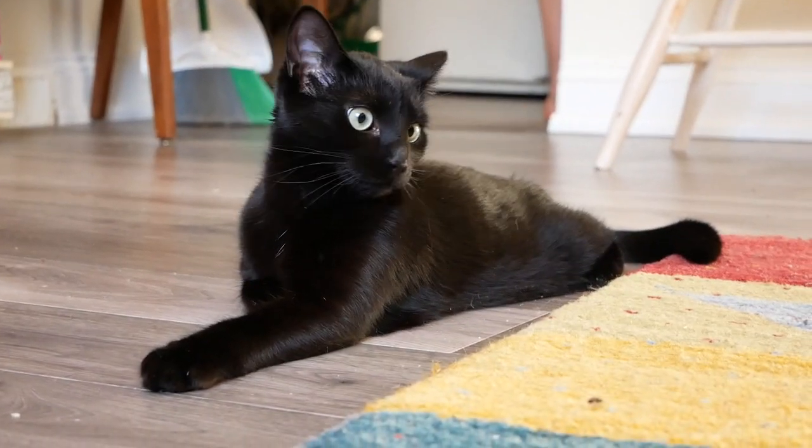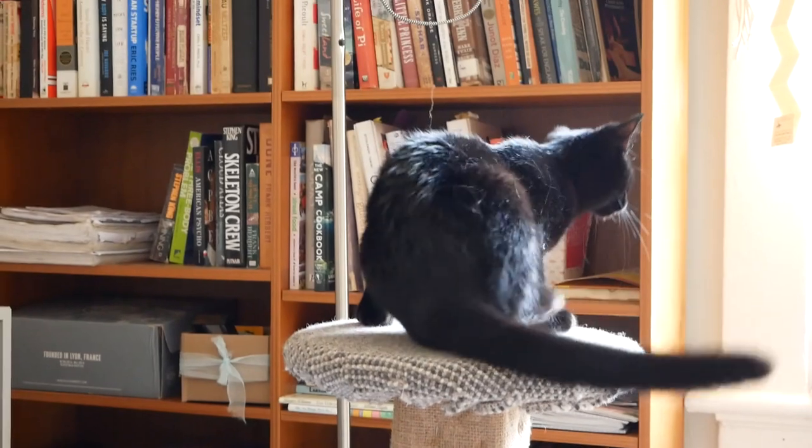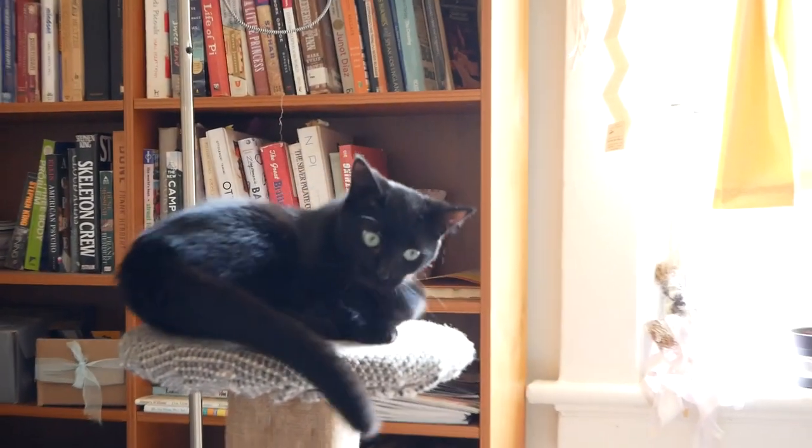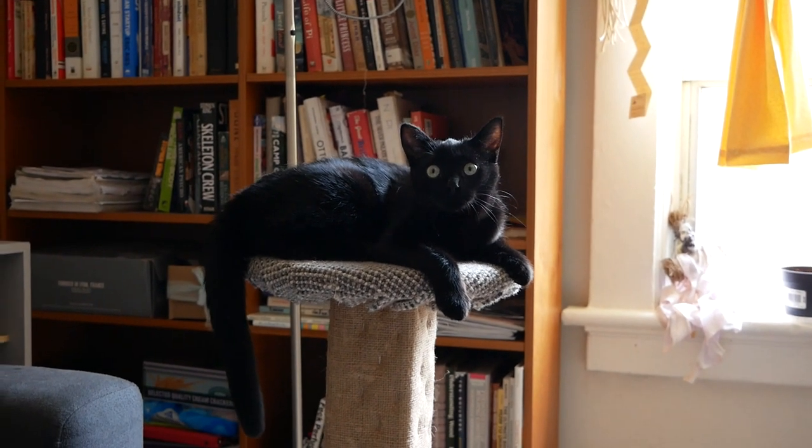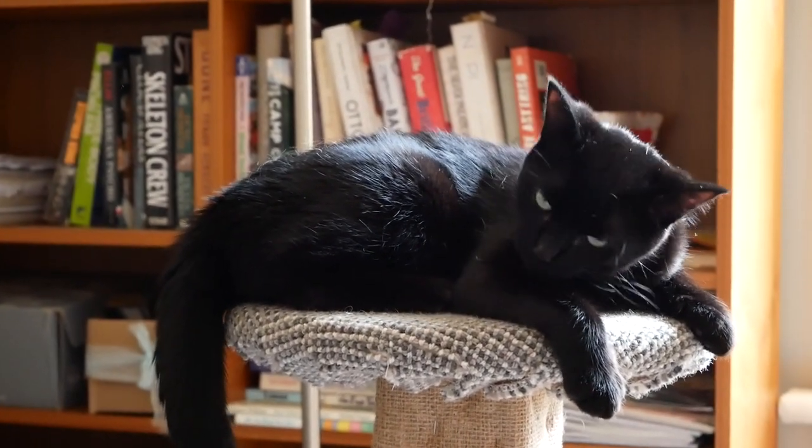First things first, I wanted to make her a super sturdy scratching post with a perch on top so she can look out the window and survey the room. I finished this build the day we adopted Penny, so you'll see her curious little head pop in towards the end.